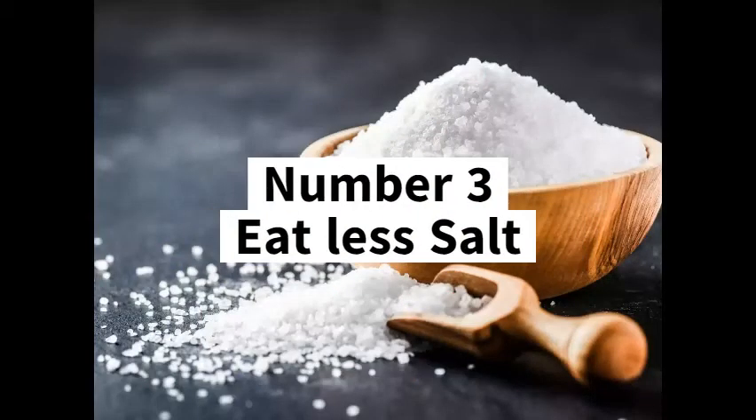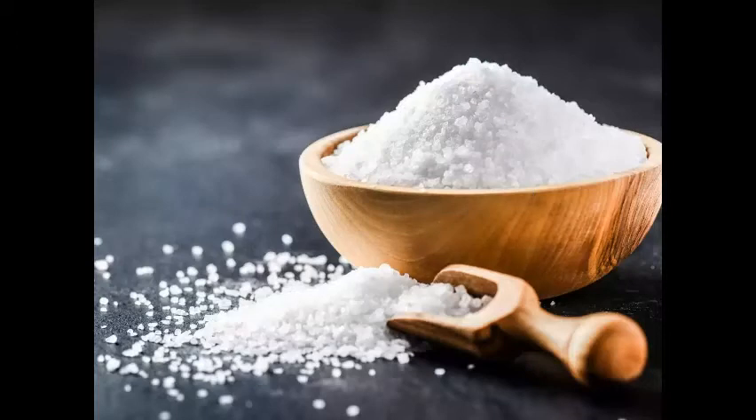Number 3: Eat less salt. Go easy on salty snacks like namkeen, chips, high-sodium pickles, pretzels, and processed foods that are high in sodium. Extra salt is added as a preservative in such foods. Salt contains sodium, and high-sodium foods cause water retention in the body, which can make you look bloated. Besides, salt is so addictive that you can't be satisfied with one chip — you will certainly crave to eat the whole packet. A packet of small potato chips is almost 500 calories.